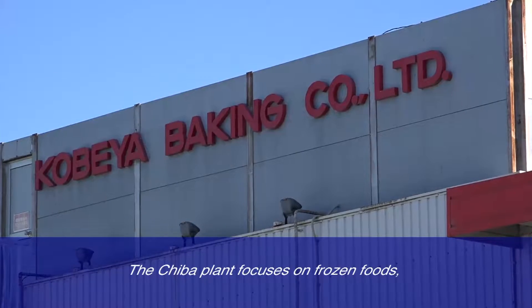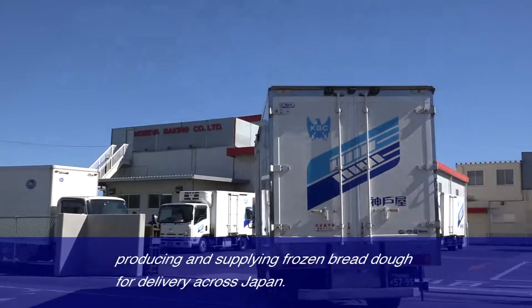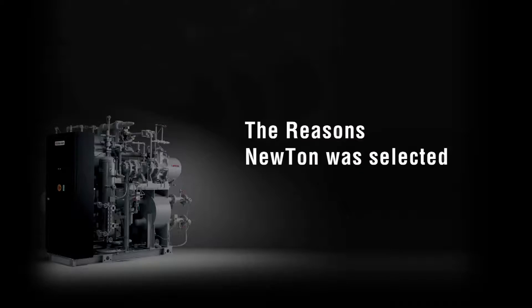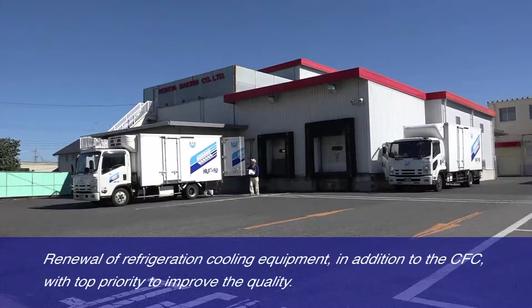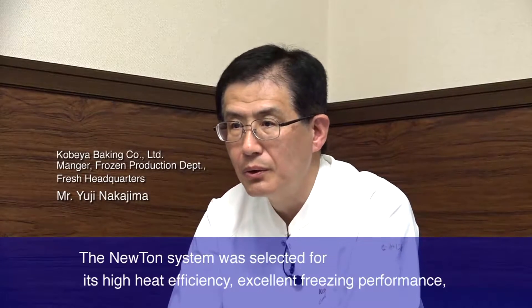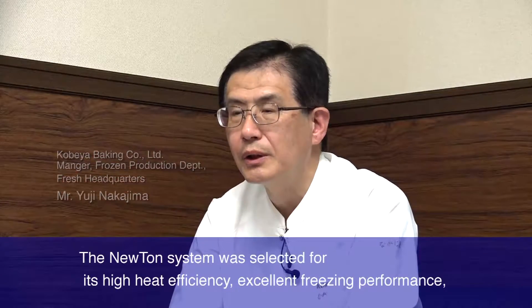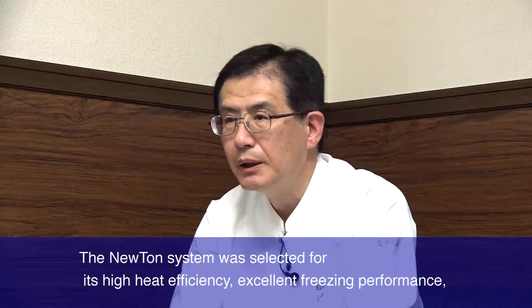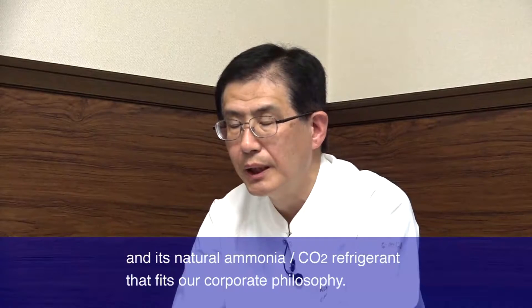The Jiba plant focuses on frozen foods, producing and supplying frozen bread dough for delivery across Japan. Renewable refrigeration equipment was prioritized alongside the CFC phase-out to improve quality. The Newton system by Mayekawa was selected for its high heat efficiency, excellent freezing performance compared to other suppliers, and its natural ammonia CO2 refrigerant that fits our corporate philosophy.